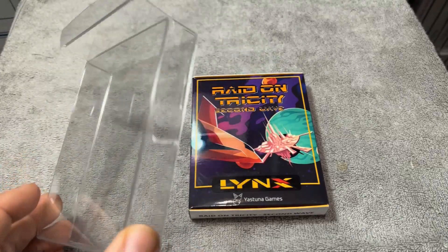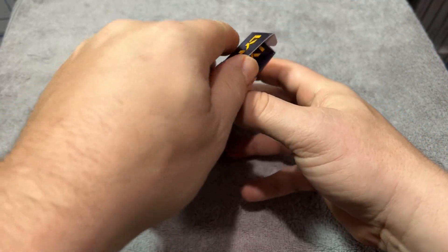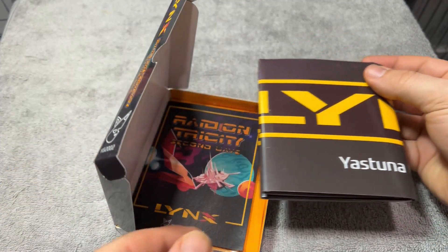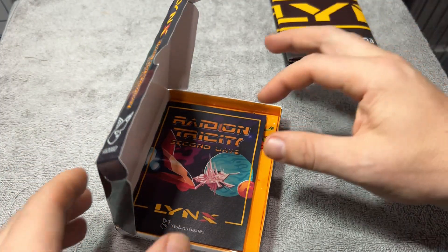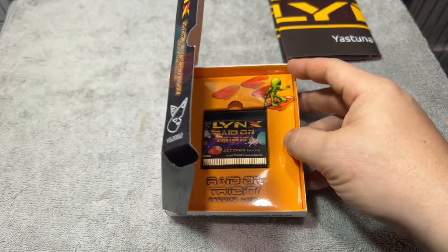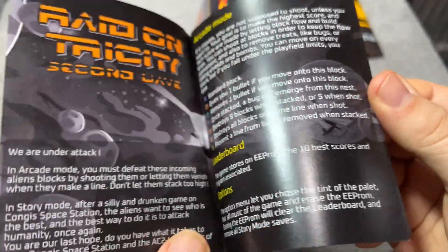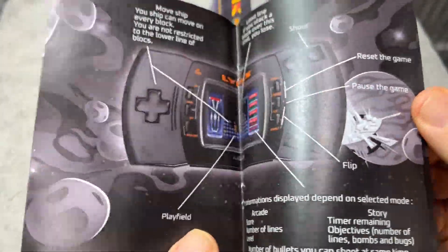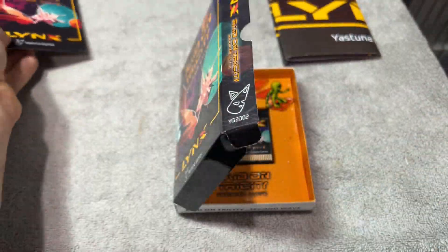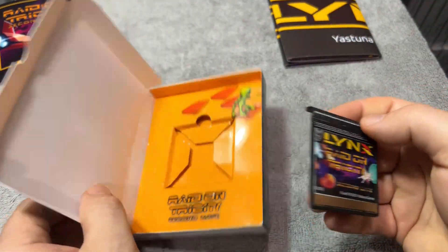Here's the physical release of Raid on Tri-City Second Wave. Games come in a protective case. I really like that they've gone out of the way to offer a high-quality standard release. It's fairly affordable too, under $50. For a complete copy of a game, especially a Lynx game, I think that's affordable. Here's the full-color manual, which talks a bit about the gameplay. And here's the actual cart — looks like it's 3D printed.